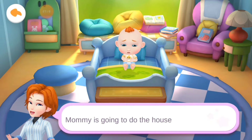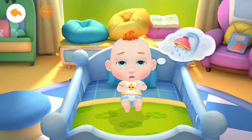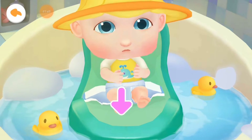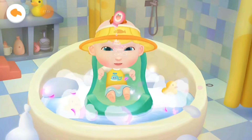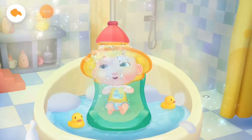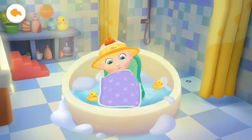Mommy is going to do the housework. Please help me take care of Jojo. Oh no! Jojo's diaper is dirty. Let's give him a bath! Jojo can't wait to take a bath. He looks uncomfortable in the dirty diaper. Let's help Jojo take off his dirty diaper first. Let's add some fragrant lotion and apply some soap to wash Jojo cleaner. Jojo is done with the bath. Let's put on a new diaper. Jojo looks so comfortable.